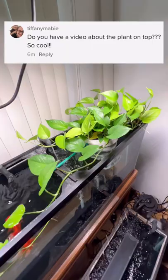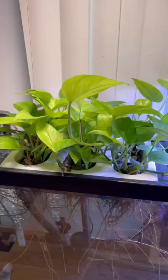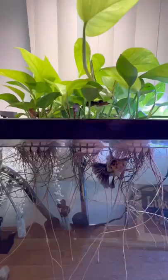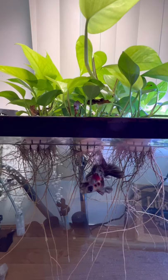These plants are called pothos and they're honestly the only plant I've been able to keep successfully long-term in an indoor tank. All the leaves grow outside the water and the roots are inside the water. It really does help keep the nitrate level down and I notice a lot less algae growth in the tanks with these plants in them.